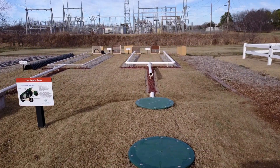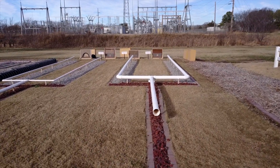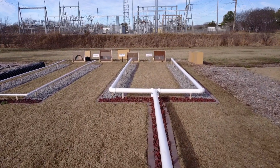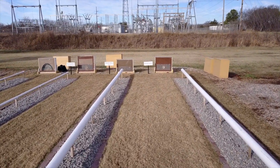On-site septic systems are usually beneath the ground, so we're kind of bringing them up so that everybody can see how they work. And if they know how they work, they will have a better idea of how to use and maintain these things.